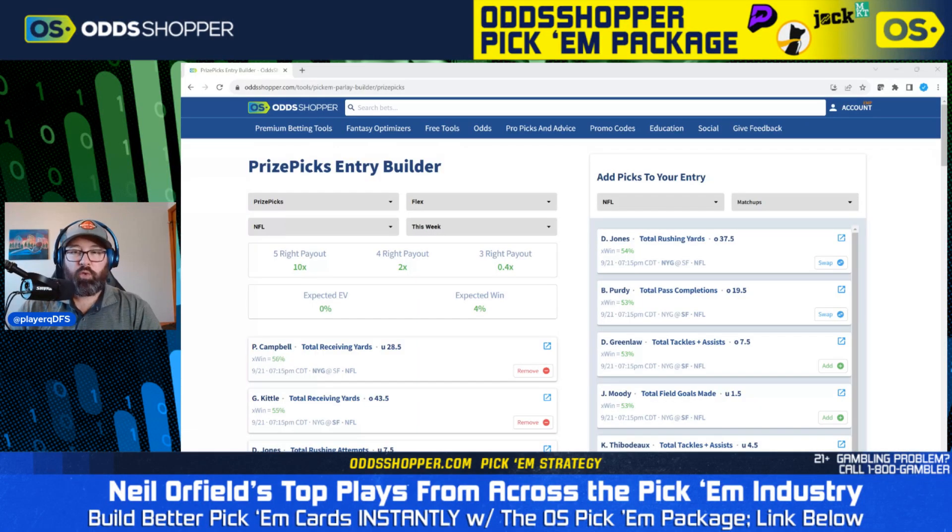What's up guys, Neil Orfield here, taking a look around the Pick'em industry to find the best bets currently available for Thursday Night Football. I'm going to be looking at all the different Pick'em sites, starting here with PrizePicks. We're going to look at Underdog, Sleeper, all the different places you can find Pick'em. And of course, I'm going to be using OddShopper to do so. Please like the video, subscribe to the channel, and hit that notification button so you can get alerts when our shows go live.